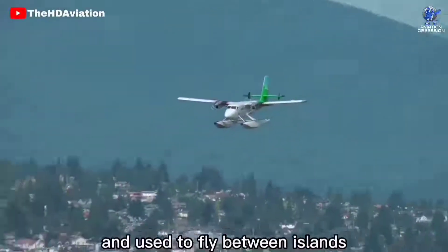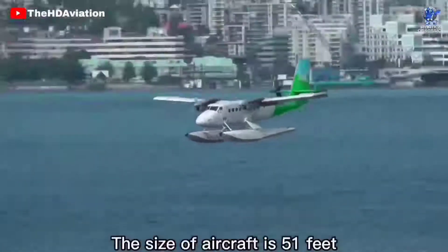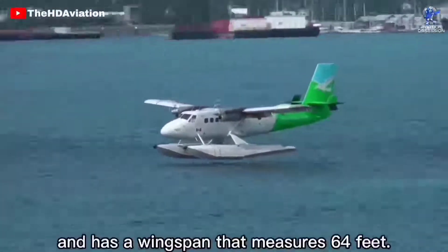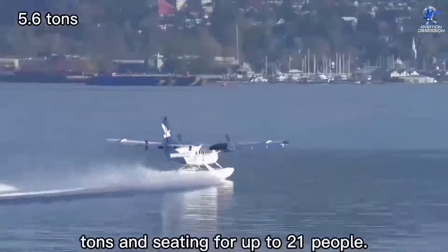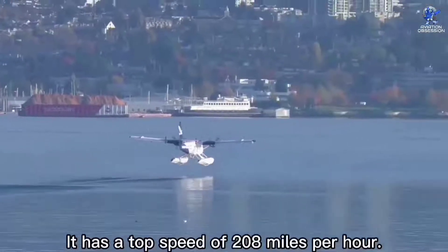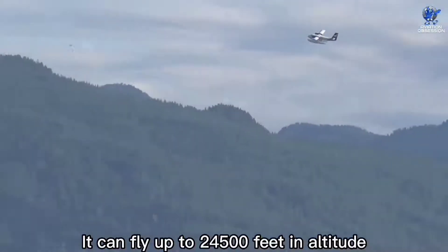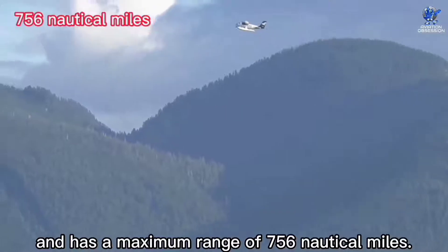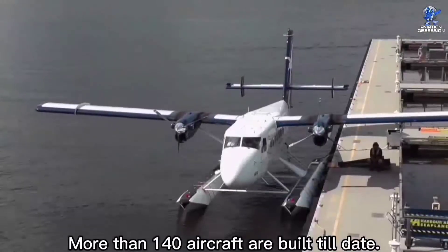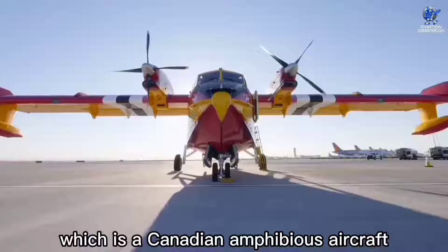The Cessna Grand Caravan EX can fly to a maximum altitude of 19,000 feet and has a maximum range of 809 nautical miles. At number 5 is the Twin Otter Series 400 Amphibious, a versatile and trustworthy aircraft developed for local flights and used to fly between islands by Viking Air Company in Canada. It is 51 feet in length with a wingspan of 64 feet, has a maximum takeoff weight of 5.6 tons, and seating for up to 21 people. It has a top speed of 208 miles per hour, can fly up to 24,500 feet, and has a maximum range of 756 nautical miles. More than 140 aircraft have been built to date.